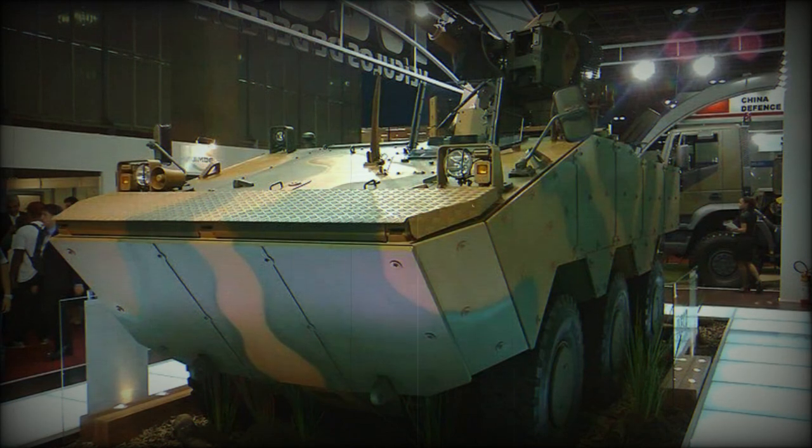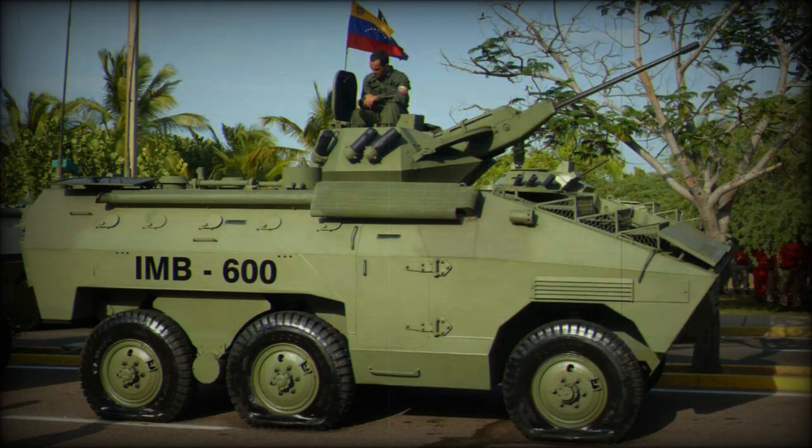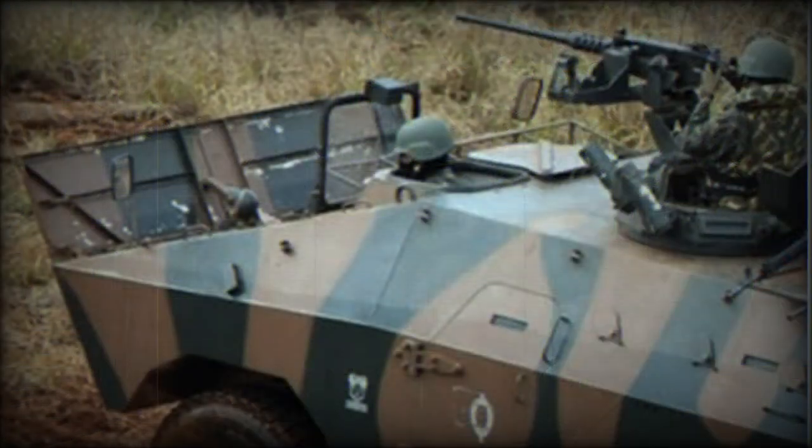The vehicle is powered by the Detroit Diesel 6V53T diesel engine developing 260 horsepower. Some vehicles were fitted with a Mercedes-Benz OM352 diesel engine developing 190 horsepower. This APC shares many automotive components with the EE-9 Cascavel armored car that was developed alongside the EE-11. The Urutu has an unusual boomerang-type rear suspension, developed by ENGESA and also used on some other vehicles.